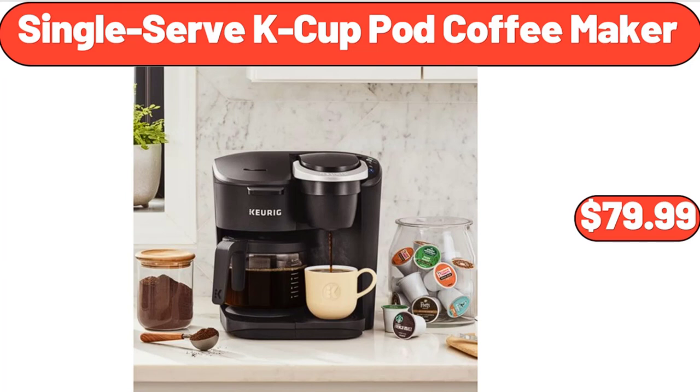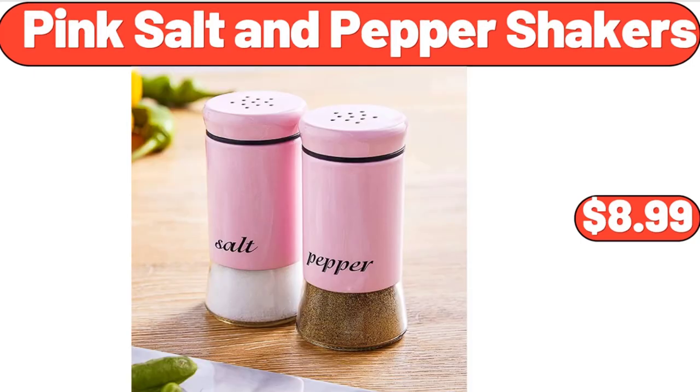Single Serve K-Cup Pod Coffee Maker, $79.99. Pink Salt and Pepper Shakers, $8.99.